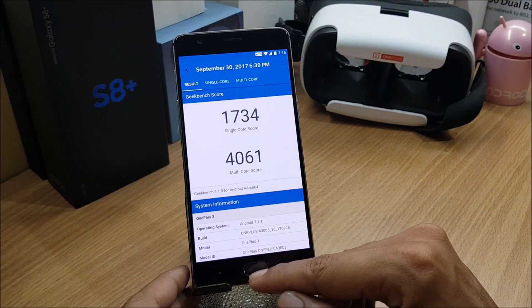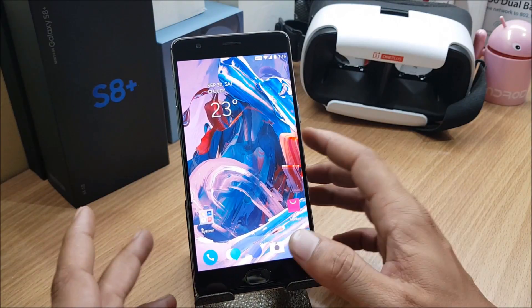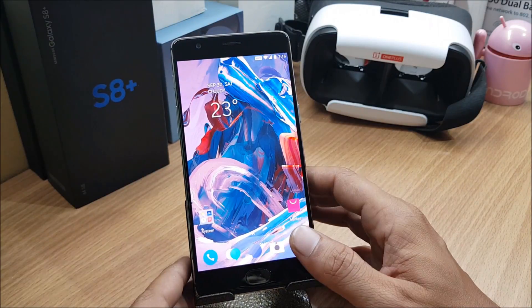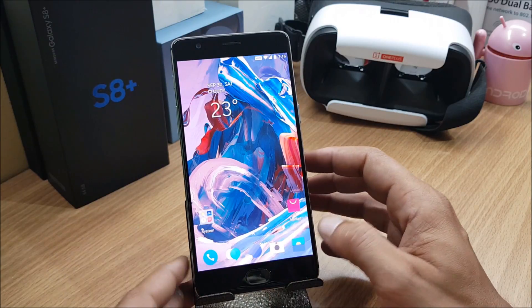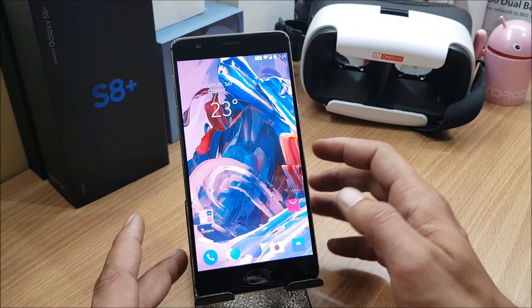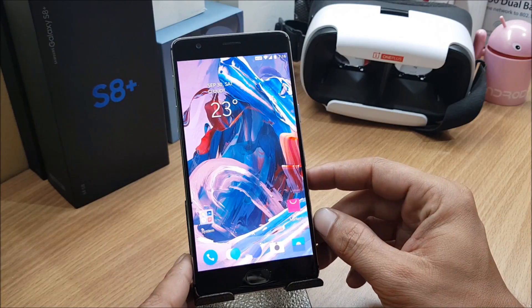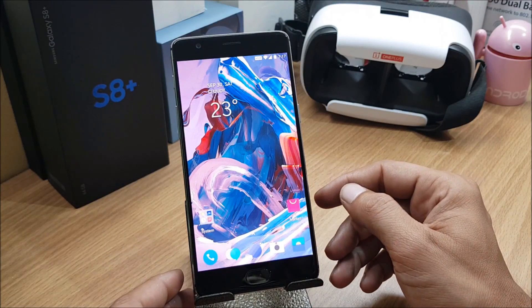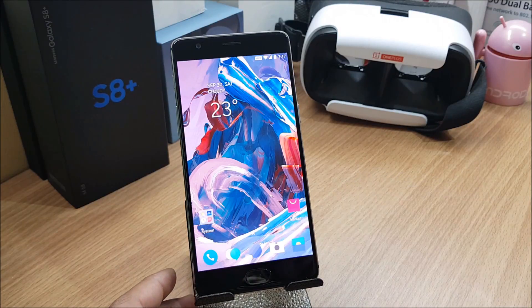There's a performance improvement in this build. We'll see how battery backup is; everything else is working fine. As I always say, HydrogenOS is the best software to use as a daily driver — it's smooth, no camera issues, and you get faster updates than OxygenOS. If you liked the video give it a thumbs up, subscribe if you're new, and thanks for watching!